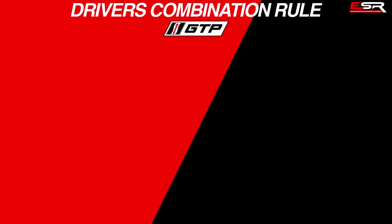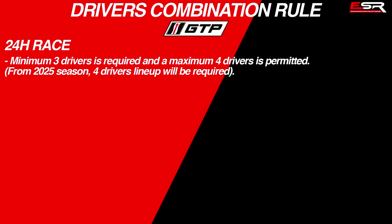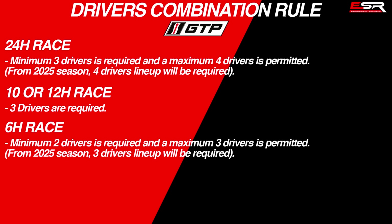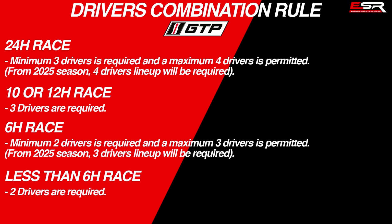Here are the driver combination rules for the GTP class in IMSA. For the 24-hour races, a minimum of 3 drivers is required and a maximum of 4 is permitted — but from 2025, 4 drivers will be mandatory. For the 10 or 12-hour race, 3 drivers are required. For the 6-hour races, a minimum of 2 and a maximum of 3 is permitted — but from 2025, 3 drivers will be mandatory. For races less than 6 hours, 2 drivers are required.